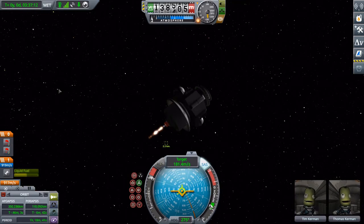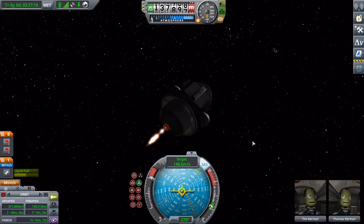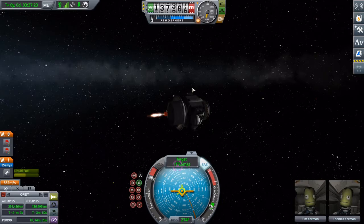Because they were coming in, at least with this design, awful fast. And their mothership was flying away as they tried to slow down. But it all works out in the end.